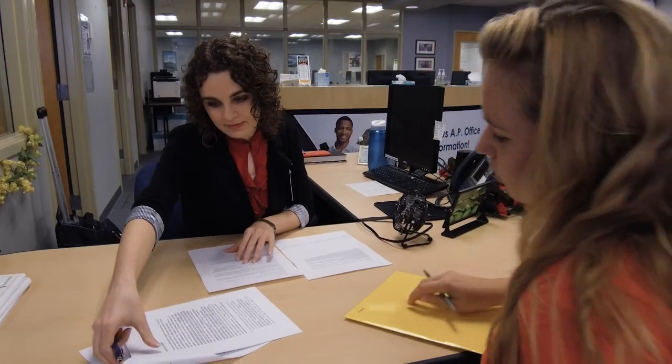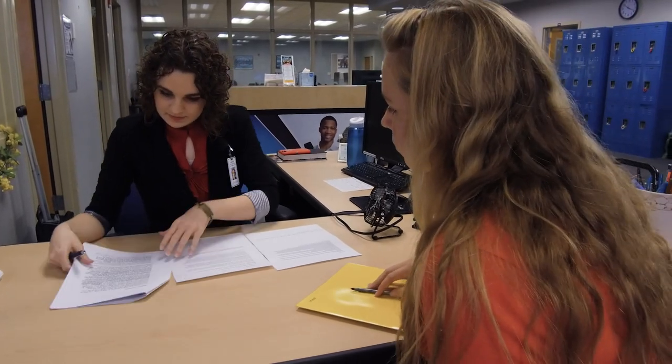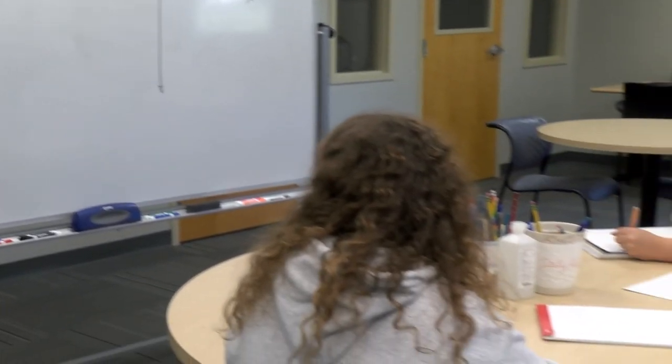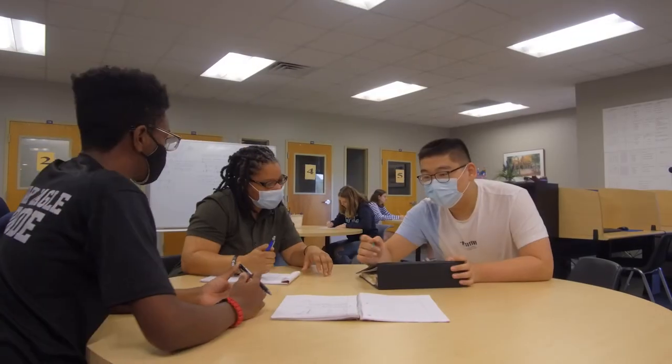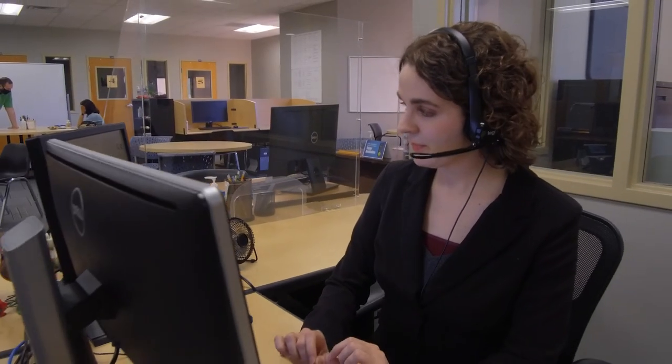At the Academic Success Center, there's a whole team of tutors that are here every day, and it's free of charge. Our writing tutors can help with anything from picking a topic to drafting and revising your paper. Plus, there's tutors for math, biology, chemistry, even business and social sciences. And now all of these services are available online as well.